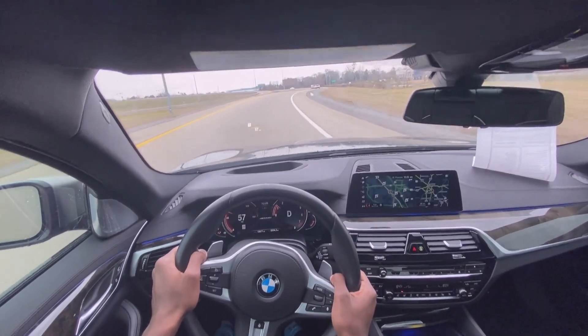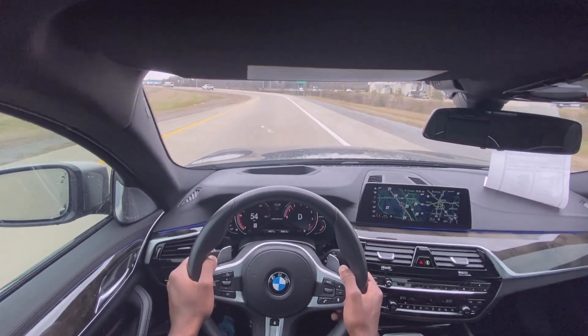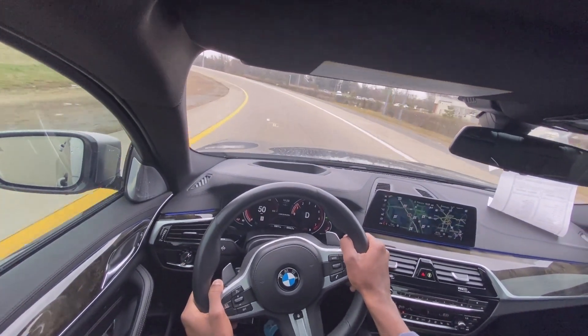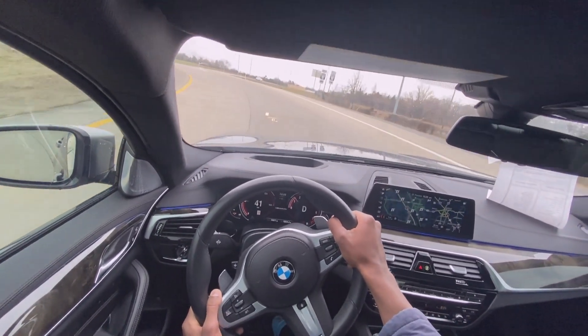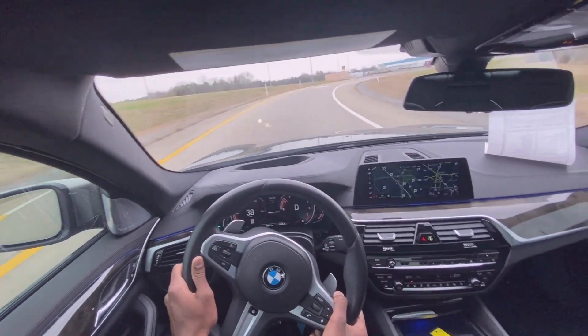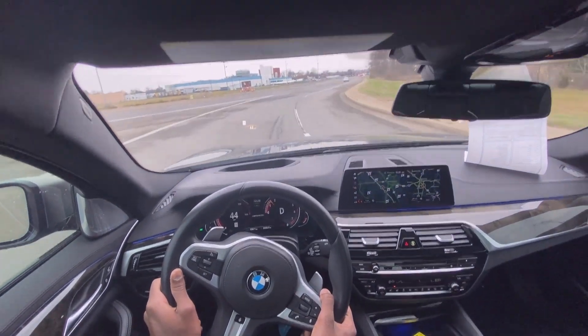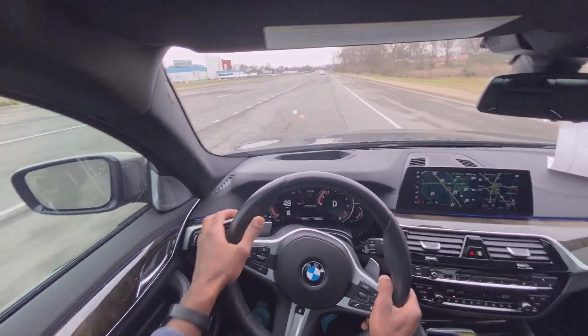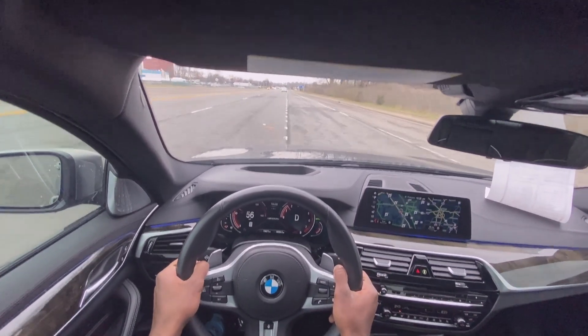Of course it's a BMW, so it drives fantastically — and this is just so great. This M550i has the executive package on it. So if you don't necessarily need all the power and all the tuning, and you just want something fast that is comfortable and makes you feel like a boss, this is the car.